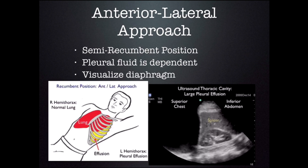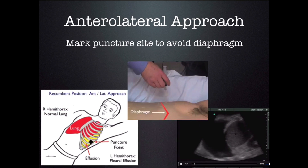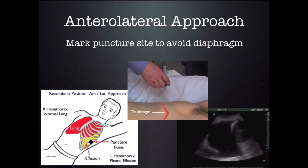There are two ways you can do a thoracentesis: either with the patient semi-recumbent or sitting up — a lot depends on the patient's condition. For the semi-erect position, the pleural effusion will be dependent, so look for the diaphragm. It's very important to visualize the diaphragm because you do not want to stick your needle through it. Once you identify the diaphragm, you can mark your site of entry. Make sure you account for the patient's breathing, and as you decrease the fluid in the chest, the diaphragm may rise — ensure your needle is far enough away.